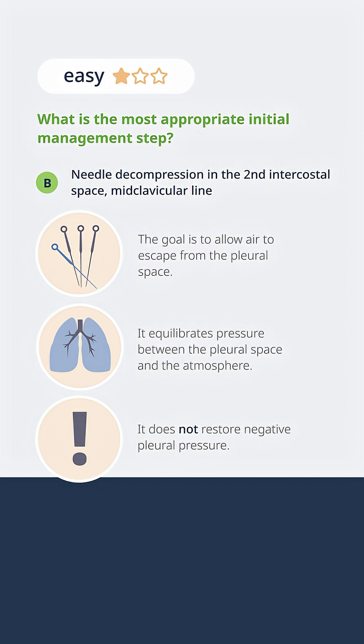It's important to emphasize this is a temporizing measure, not definitive treatment. What you're really doing when you decompress is converting a tension pneumothorax into a simple pneumothorax. Needle decompression is not indicated for simple pneumothoraces because it doesn't benefit those patients. We only use it for unstable patients with tension pneumothorax, with the goal of restoring normal perfusion and oxygenation while providing definitive treatment.